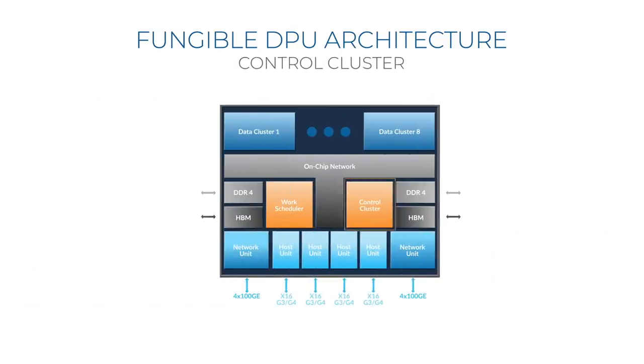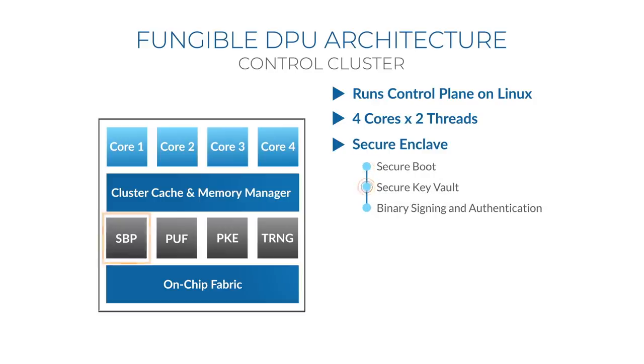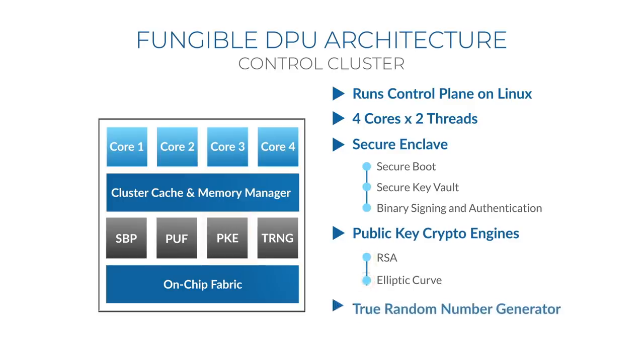Turning to the control cluster — it runs the control plane on the DPU. It has four cores, each of which is two-way simultaneous multi-threaded. The control cluster has very strong primitives for security. These include a secure enclave responsible for secure boot, for storing private keys securely in a secure key vault, and for signing and authenticating binary files — so before any program can be run on the DPU, it has to be a signed binary. There is also a public key engine implementing RSA and elliptic curve algorithms, a true random number generator, and a physically unclonable function which prevents theft of intellectual property.